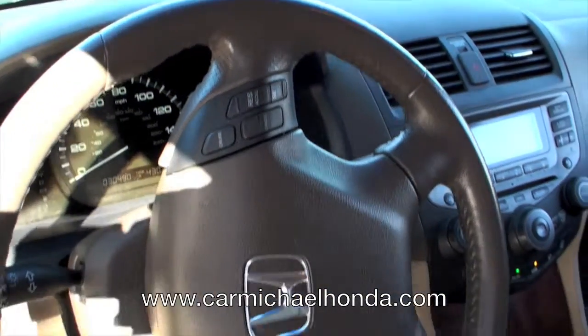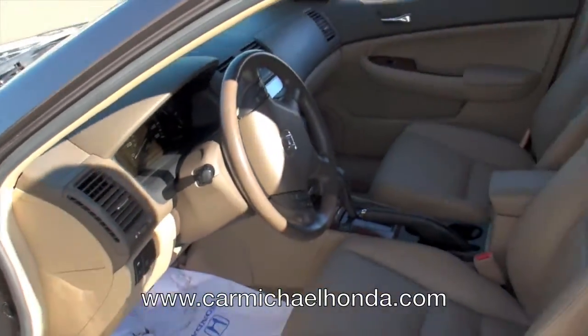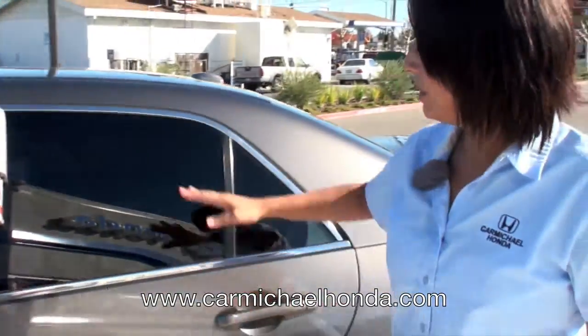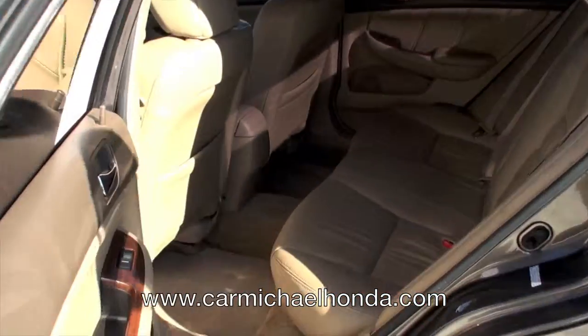You have seat warmers — you've got it all. And guess how many miles this baby has? 30,000 miles on it, so it's still under some factory warranty. It's really clean, with already tinted windows for maximum protection during the summer.